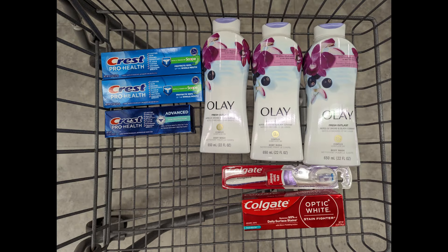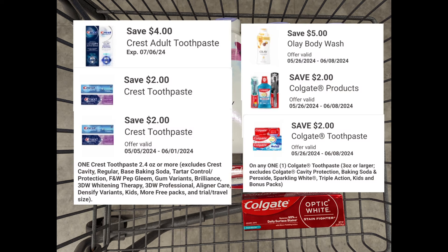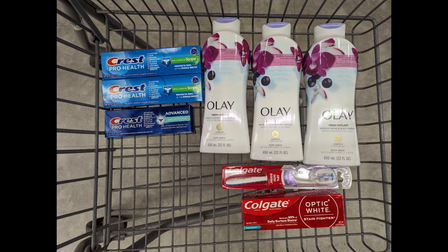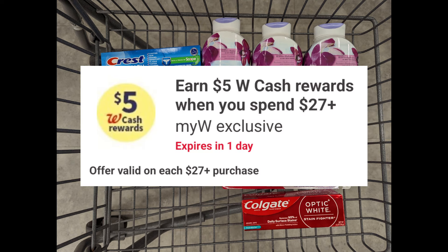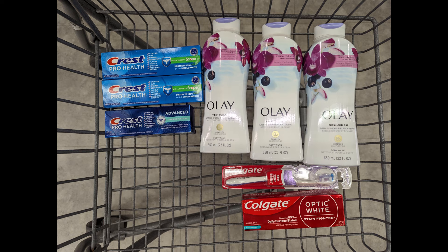And one more spend scenario: combine two Crest Toothpaste priced at $4 each, one Crest Toothpaste Gum Protection priced at $4, three Olay Body Washes priced at $7 each, one Colgate Toothbrush priced at $4, and one Colgate Toothpaste priced at $4 to meet that $40 spend requirement. Total is $42. After digital coupons apply, you'll pay $24 out of pocket but get back a $6 registry award for Crest, a $5 registry award for Olay, a $3 registry award for Colgate, plus $5 Walgreens cash for the digital spend coupon and $7 Walgreens cash for the paper spend coupon — making the final cost free plus a $2 moneymaker.